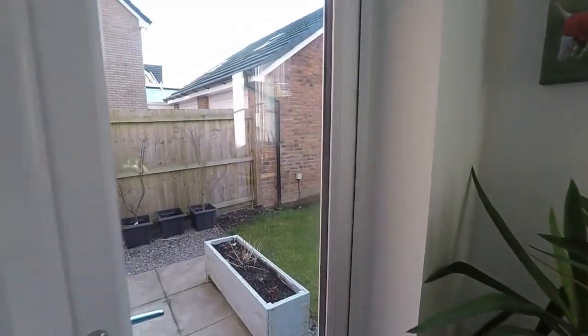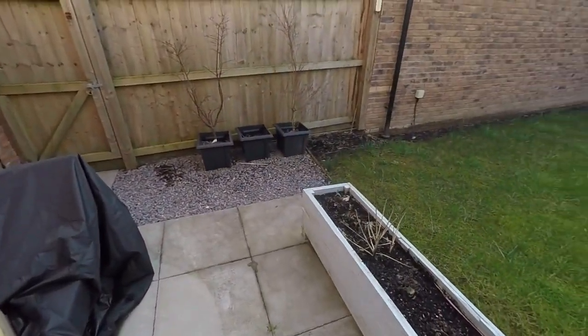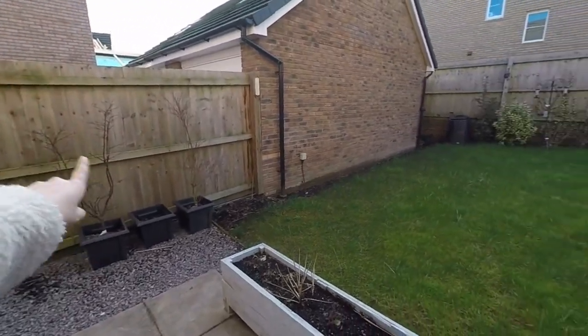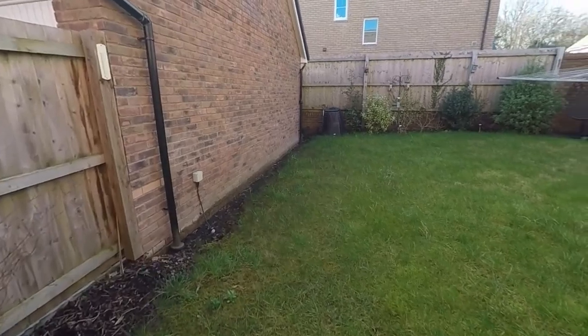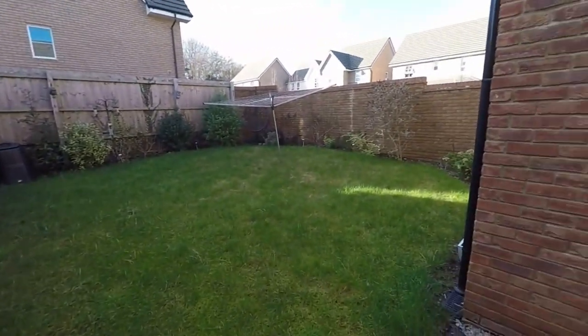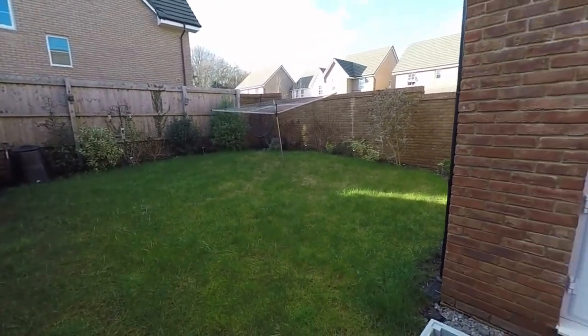Stepping out onto the patio area, you have side access through to the driveway and garage, and then a large lawn area beyond. It is fully enclosed — nice and private out here as well, great if you have any children or pets.